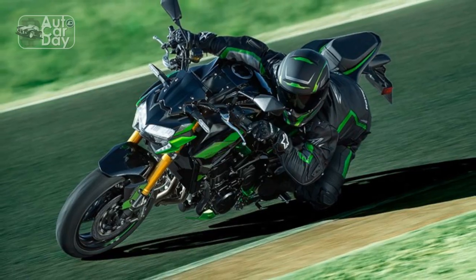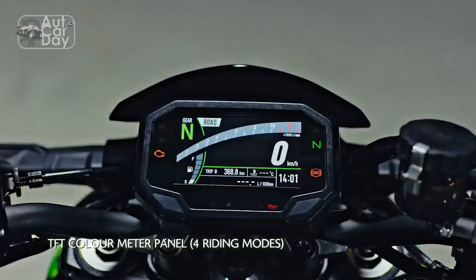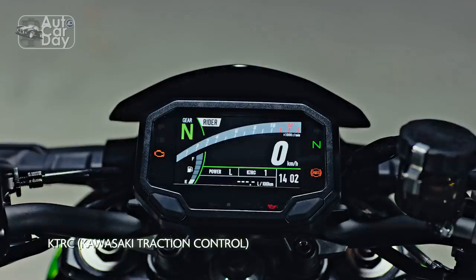This review delves into the key aspects of the Kawasaki Z900, exploring its design, performance, technology, and overall riding experience.